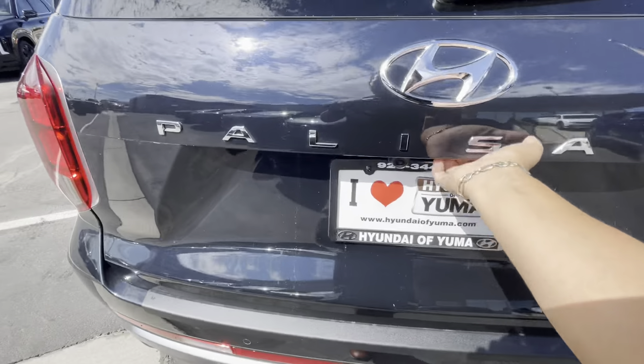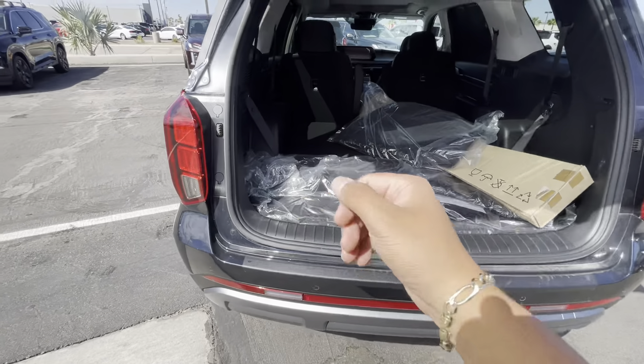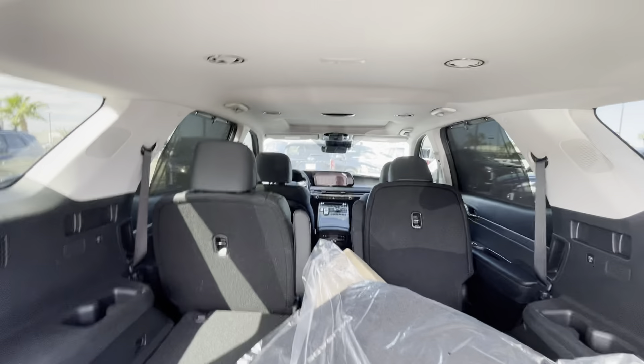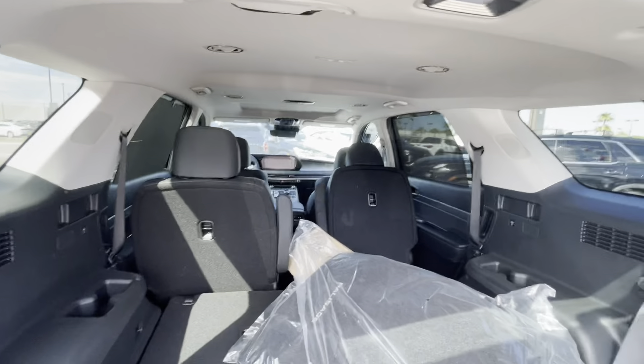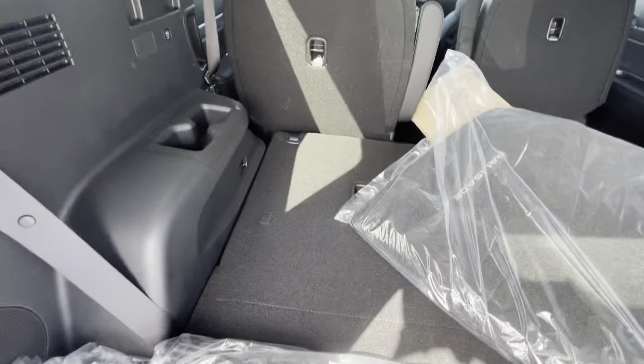It's also all-wheel drive with rear sensors — so both front and back have proximity sensing. If you get too close to something, it'll beep faster and faster and show you on the cameras. This one also has a third row stored away.